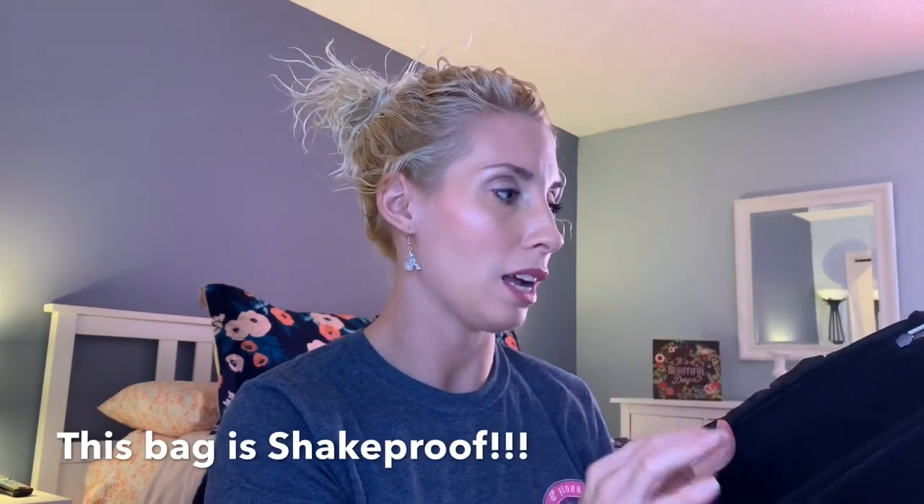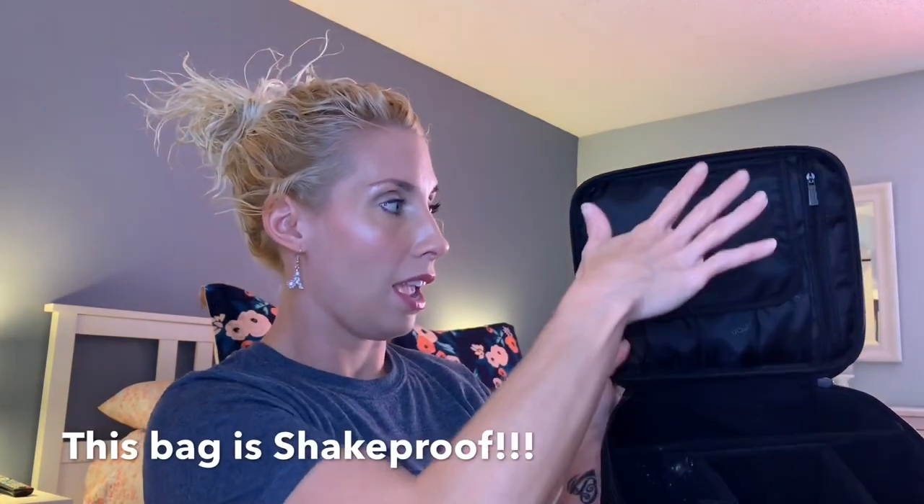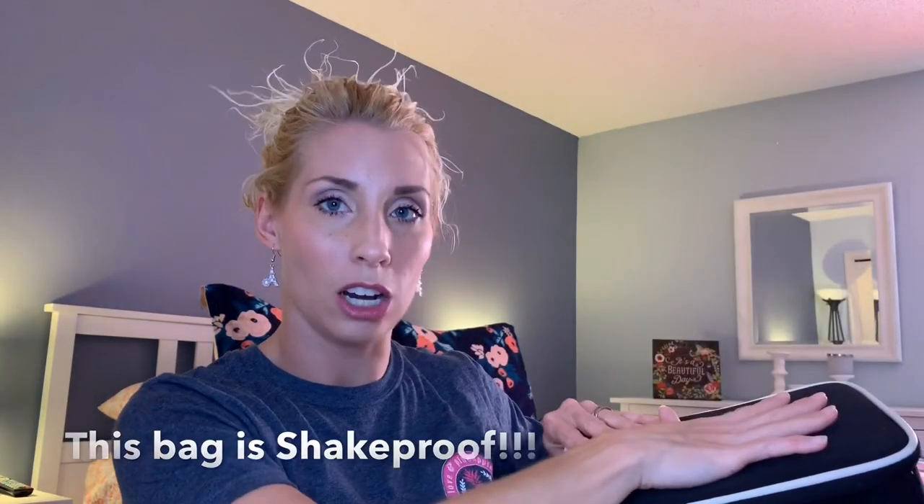This makeup bag is proof that if you are going on a trip and carrying your things around — everything getting shaken up wherever you're going — when you open up your bag, your things are going to be exactly where you put them no matter how much travel you've done. That's one thing I really like about it, because they made it so everything fits and when you close it, everything locks into place.